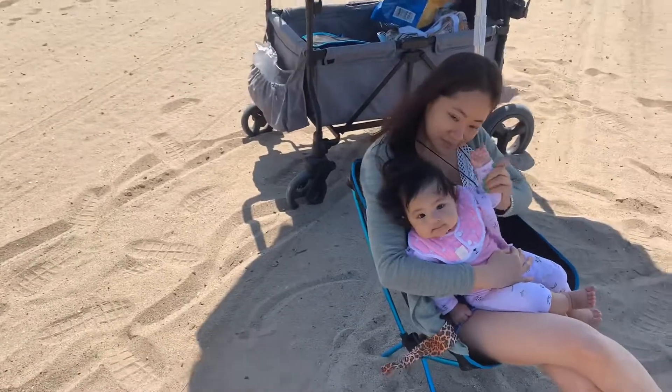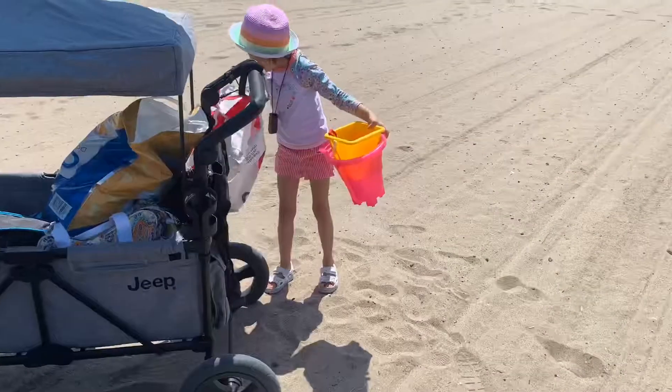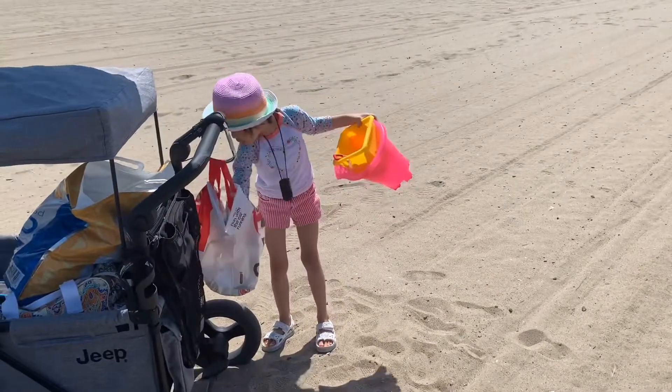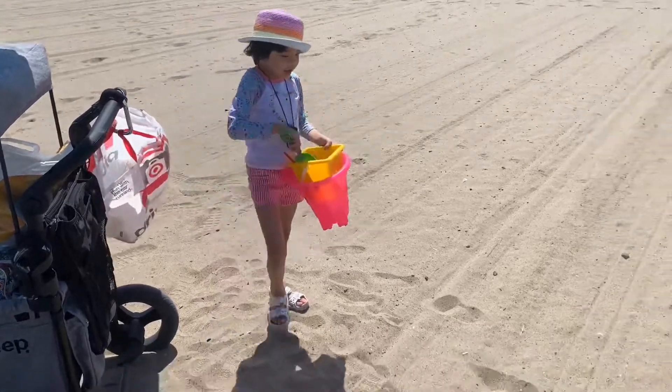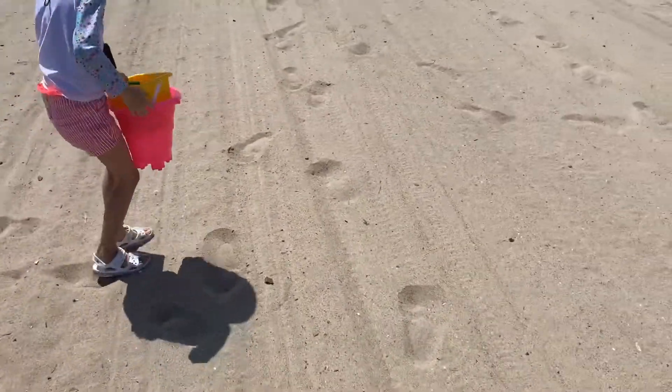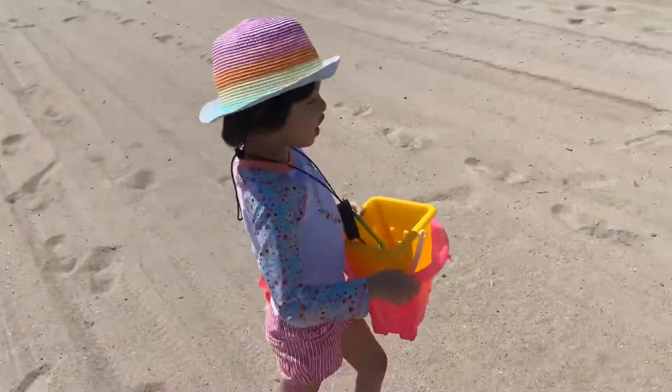That's my wife right there and my youngest one. Hey, say hi! Alright, are you going to be finding some shells? Yeah, thanks to them a lot.